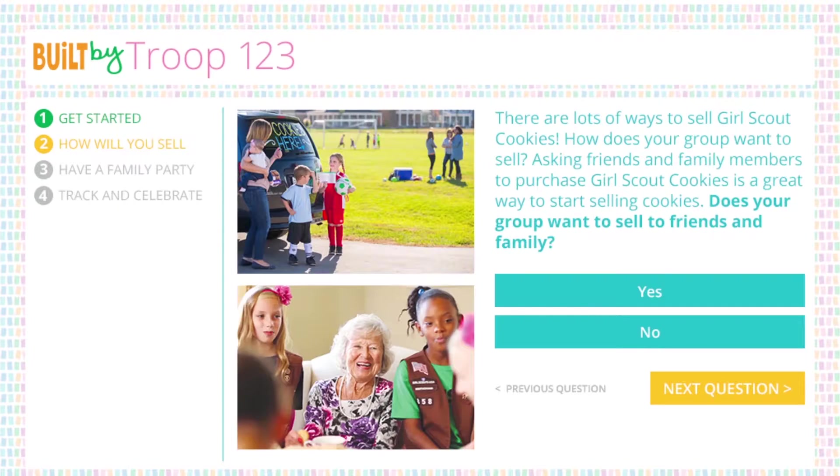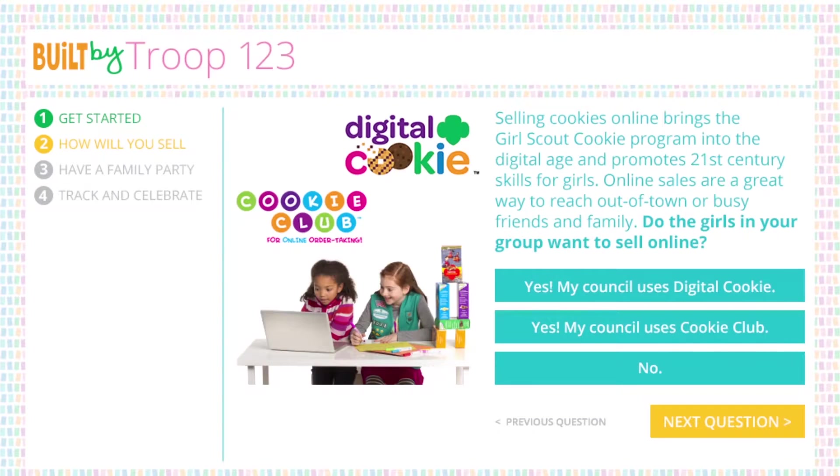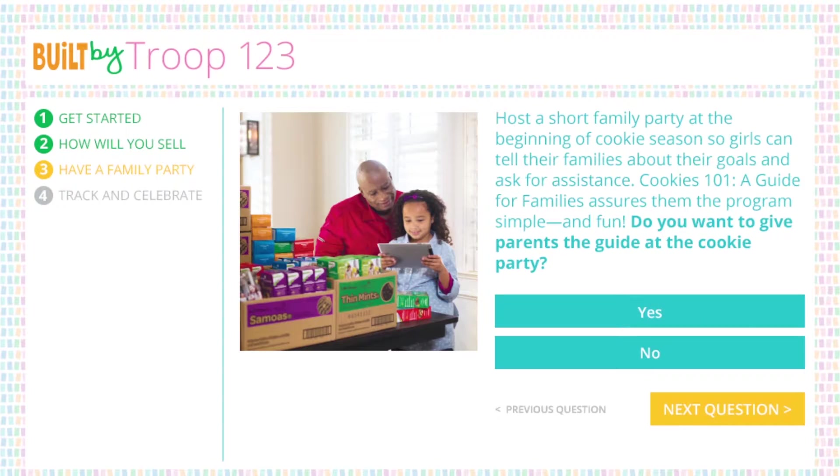You'll also select the experience level of girls in the group and whether the group has set a goal. Section 2 is all about how the group will sell — will girls sell to friends and family, participate in walkabouts and booth sales, sell at businesses and online? It's up to them; choose the options that best fit your group.